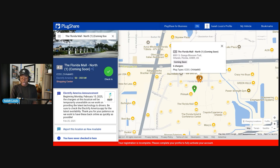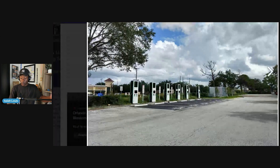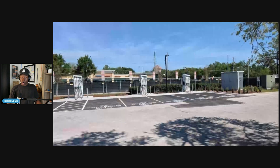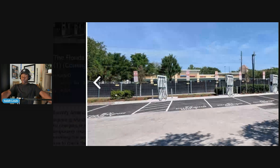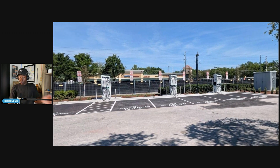On PlugShare you can see the notice: beginning Monday, February 10th, 2025, the chargers at this location will be temporarily unavailable as we work on providing the latest technology to drivers — likely updating these chargers. You can see the previous six stalls where each dispenser only powered one car. With the Alpitronic setup, instead of installing six individual dispensers, they can install three HYC400 chargers. This improves scalability because they don't have to install as much equipment, and I can imagine decreased cost for them as well.